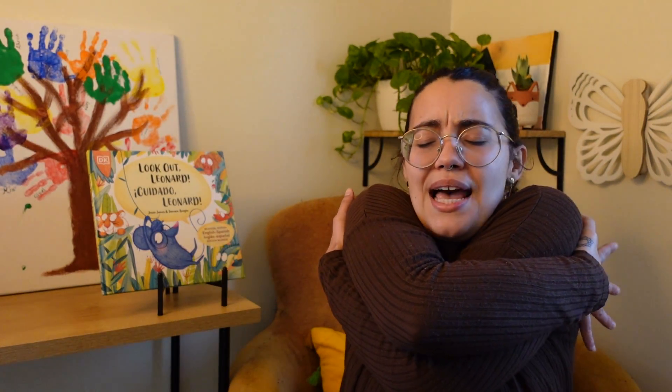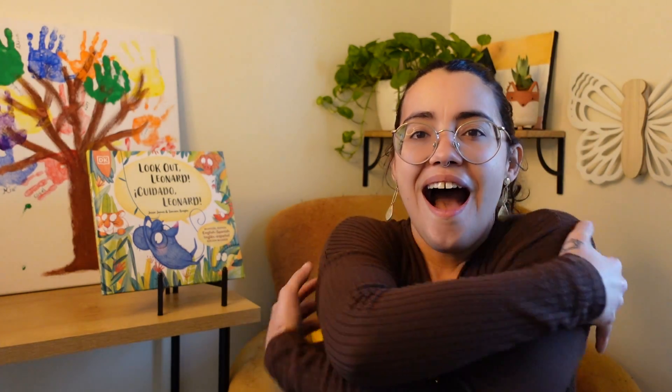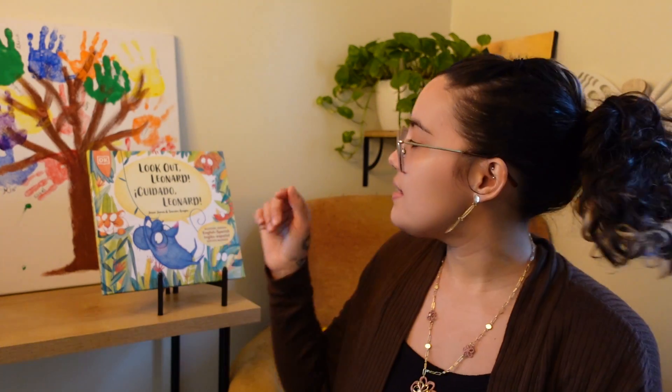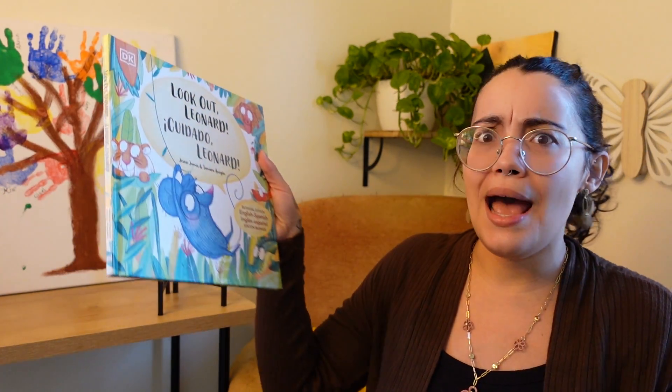Eyes are watching. Ears are listening. Voices quiet. Bodies calm. This is how we listen. This is how we listen. At story time. At story time. Give yourself a big, tight squeeze. And now we're ready. My listening ears are on so we can listen to the page and find out what happened to Leonard.